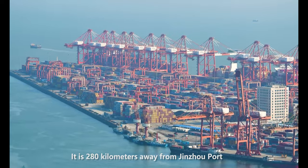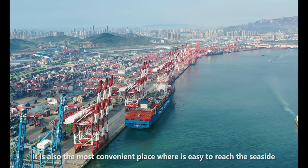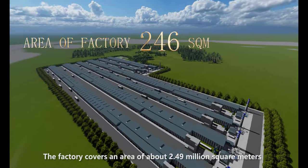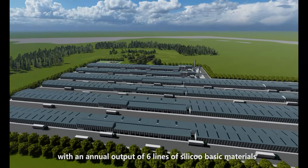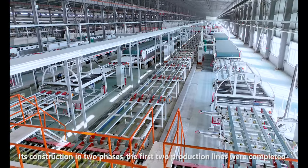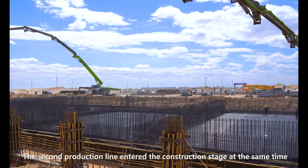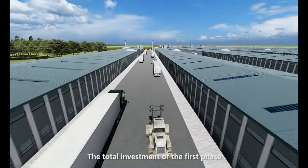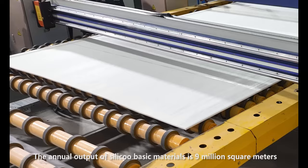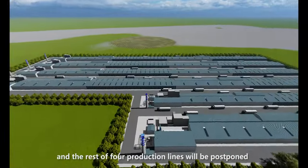It is 280 km away from Jinche Port, making it a convenient location with easy access to the seaside. The factory covers an area of about 2.49 million square meters, with an annual output across six lines of silicon basic materials. The first two production lines were completed and put into production in September 2022, with a total first-phase investment of 950 million RMB and an annual output of 9 million square meters.